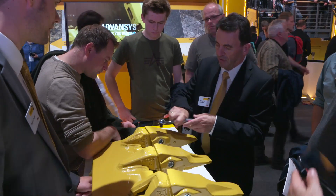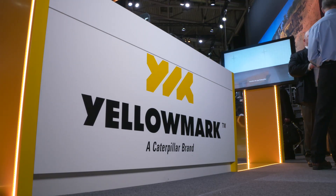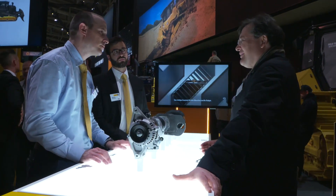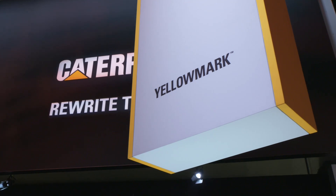Customers are also learning about new choices for ground engaging tools with CAT Advances — Caterpillar brand yellow mark offerings with more than 6,000 repair and replacement parts that balance reliability and convenience at a lower cost.